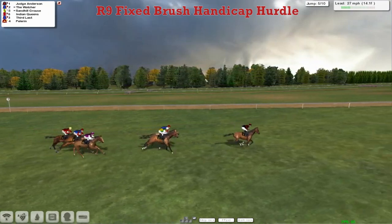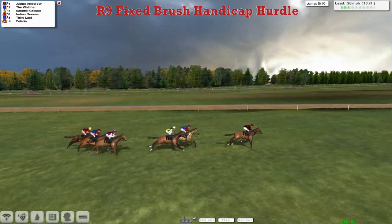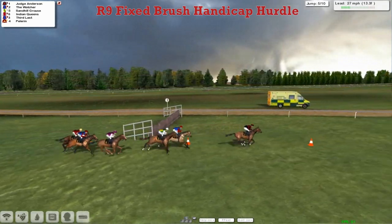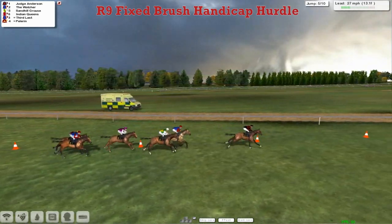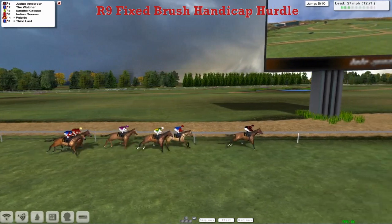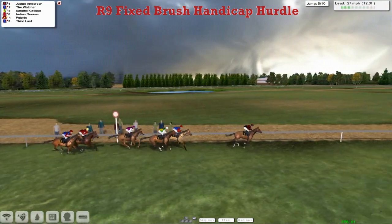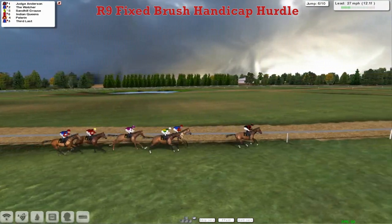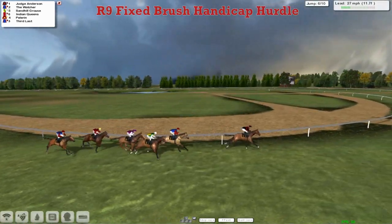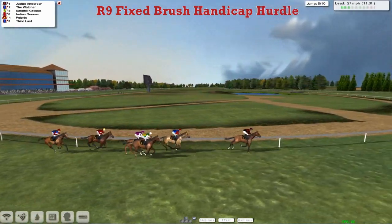And Judge Anderson is the leader by probably only 3 now, through The Watcher and Sandhill Graze. Then a gap of a couple to Indian Queens, 3rd Last, and finally Pelerin. Past the winning post and one more circuit of the Haydock track — a few races here at Haydock today. And Judge Anderson is in the lead, 4 lengths clear of The Watcher in 2nd.